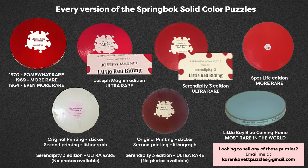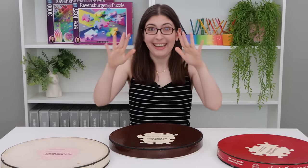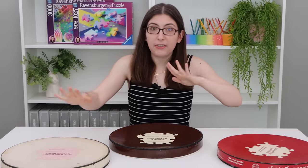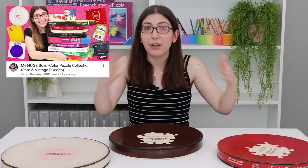All of these puzzles were released a couple of different times. All of the different versions are archived on the website Springbok Fever. The official Serendipity versions of these puzzles are incredibly, incredibly rare. If you have one, don't just throw it up on eBay — please get in touch so we can talk to collectors about it. Those are something really special. Anyway, I went through all the different versions in my solid colored puzzles video from last year, so you can go check that out if you want the full breakdown.